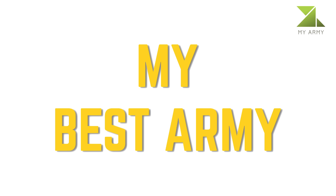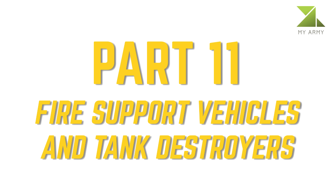My Best Army — Part 11: Fire Support Vehicles and Tank Destroyers. Choose in the comments which fire support vehicle and tank destroyer you would like to see in your army.